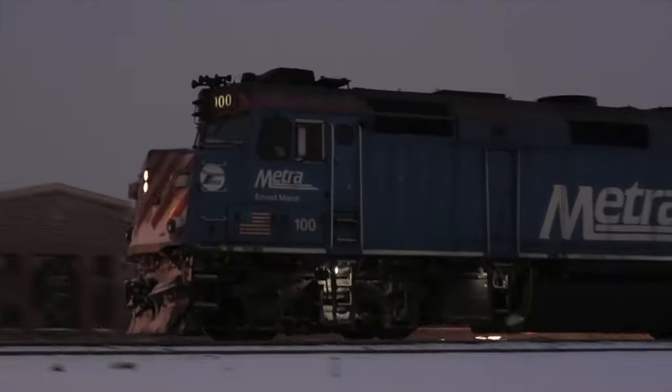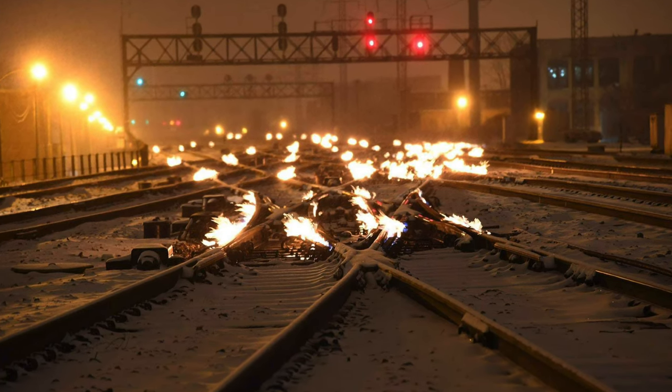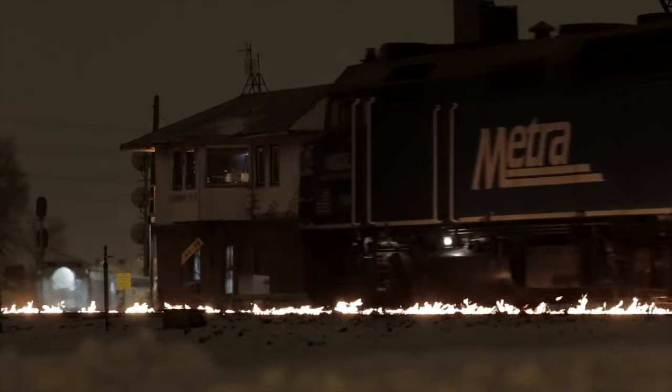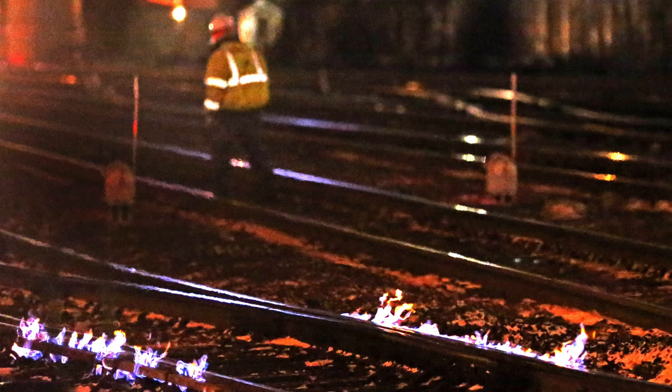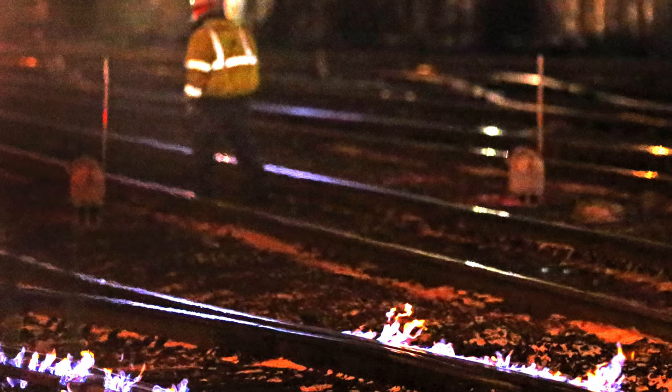Metra uses controlled fire to melt ice from the train switches to keep them working. Open flames look dramatic, but the technology is more like your gas stove than anything else — a very safe, controlled fire fueled by a gas line that runs adjacent to the rail. Additionally, at least one maintainer is stationed at the interlocking to monitor the flames.